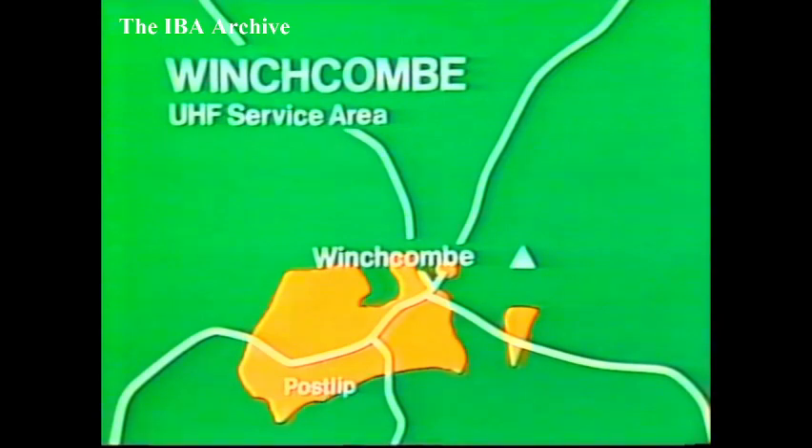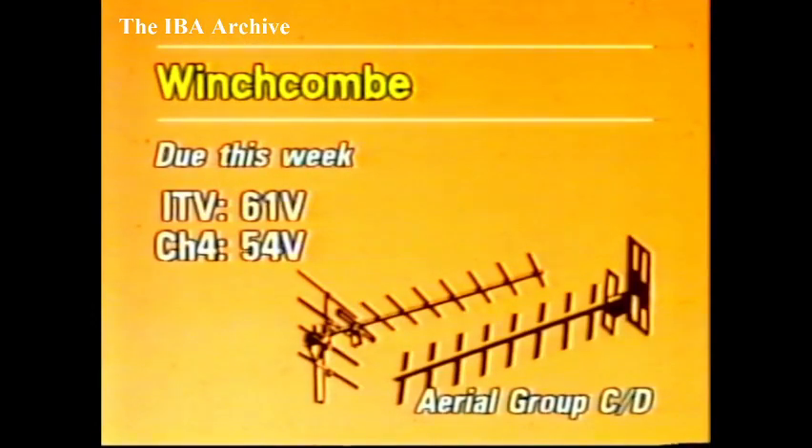New relays now, starting in Gloucestershire, where the Winchcombe relay is expected to be ready later this week. It's for about 1,700 people in parts of Winchcombe, Postlip, and in the rural area to the south-west of Winchcombe. Programmes from Central and TVAM will be on Channel 61, with Channel 4 on 54. The aerial group is CD, vertically polarised.